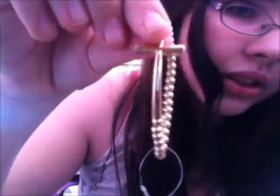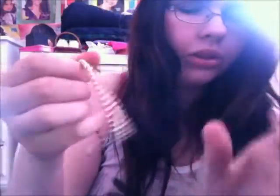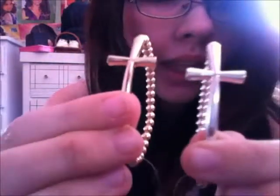This one looks like this — it's gold, it's a cross, it has an elastic band. It was only four dollars. You can see it's really cute. My next piece is the exact same but in silver, so I'll show them together. They're really cute, I love them so much. I just got them today.